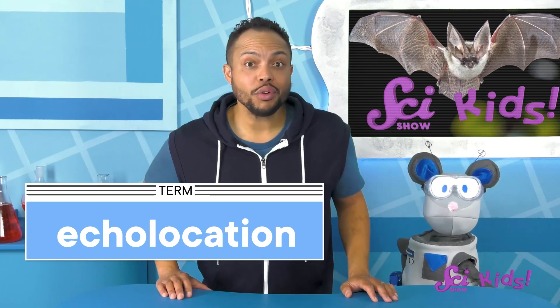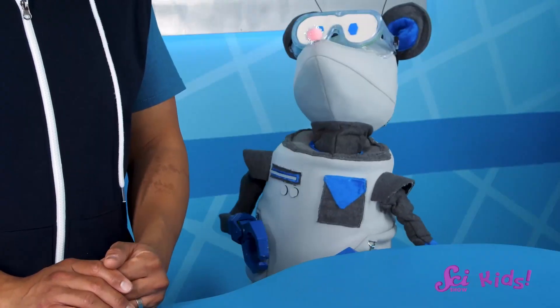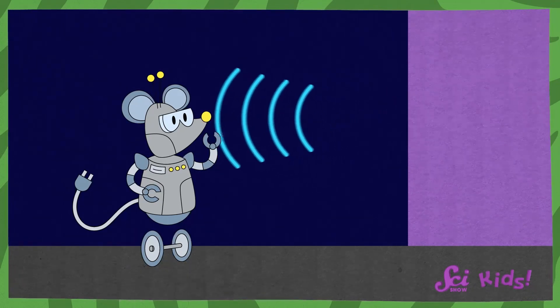Bats can use echolocation. Well, do you know what an echo is, Squeaks? That's right! An echo is when sound bounces off of things and you can hear the sound again and again. Like when you shout in a big room, room, room, room.